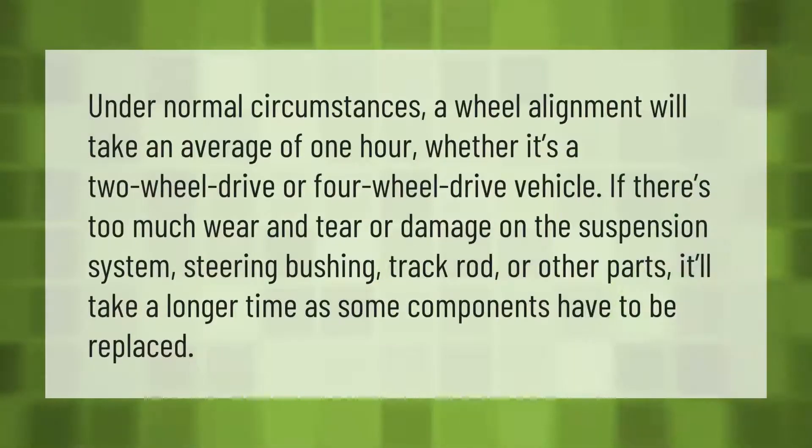Under normal circumstances, a wheel alignment will take an average of one hour, whether it's a two-wheel drive or four-wheel drive vehicle. If there's too much wear and tear or damage on the suspension system, steering bushing, track rod, or other parts, it'll take a longer time as some components have to be replaced.